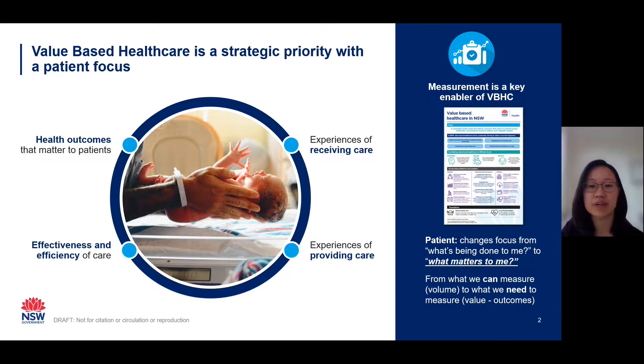Value-based healthcare shifts the focus from volume to value. A key enabler of value-based healthcare is measurement, which includes monitoring, evaluation, and economics to help inform decision-making and determine if we are providing the best care that patients value.